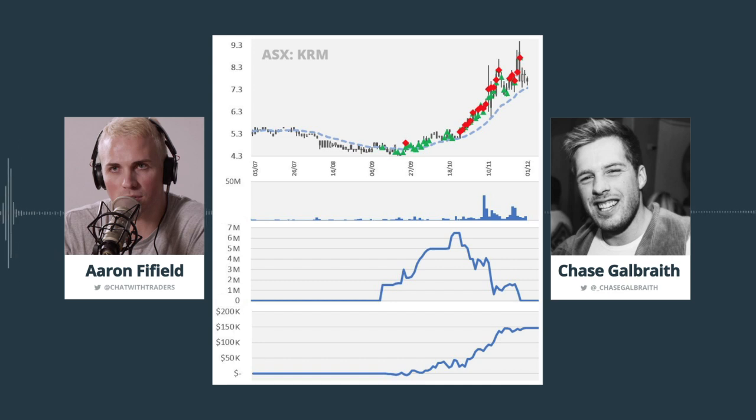Finally, please remember that none of this is financial advice. As I always say, you are entirely responsible for your own trading decisions. All right. Hope you enjoy this one. Here is Chase Galbraith.